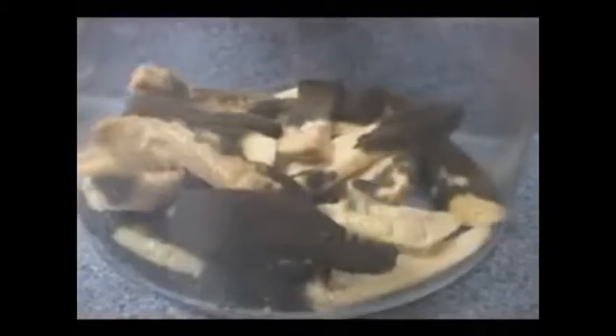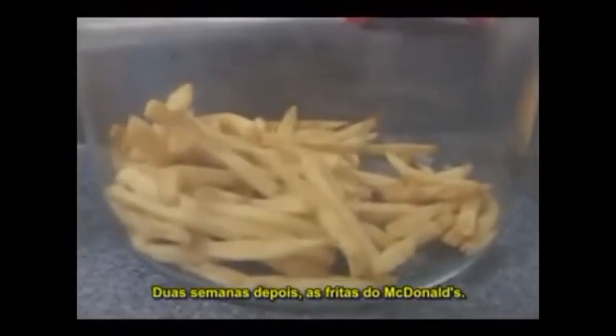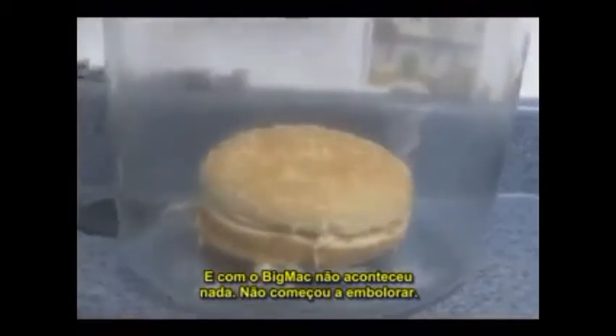Two weeks — french fries from a regular restaurant. Two weeks — french fries from a McDonald's restaurant. Two weeks — sweaty, moldy burger in there. That burger's all moldy. The Filet-O-Fish is just starting to mold. That's some kind of cheeseburger. And the Big Mac — still nothing. The Big Mac hasn't even started to mold yet.